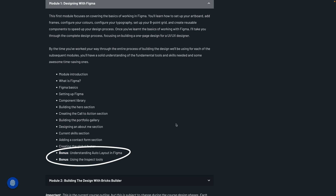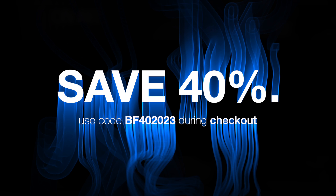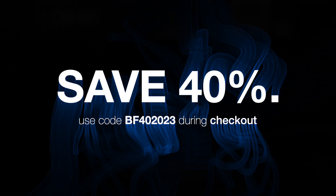The course is broken down into two detailed modules and runs for over three hours. There's some bonus material on the Figma Edition to help you get even more out of working with Figma as a design tool. You can grab a 40% discount by using the code in the description down below and get started working with Figma, understanding how to design, and then transition things over into Bricks Builder.